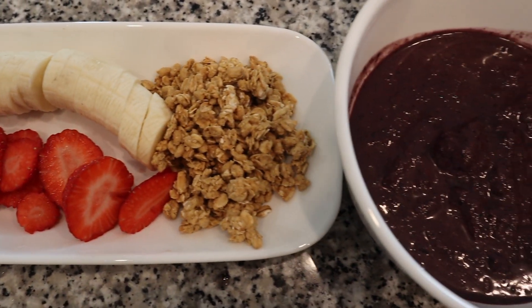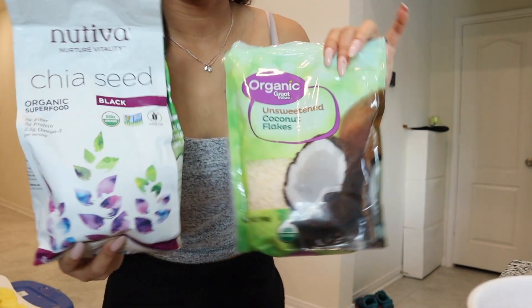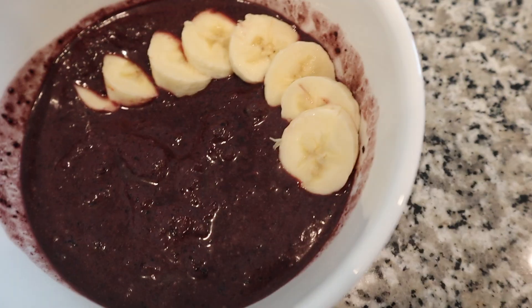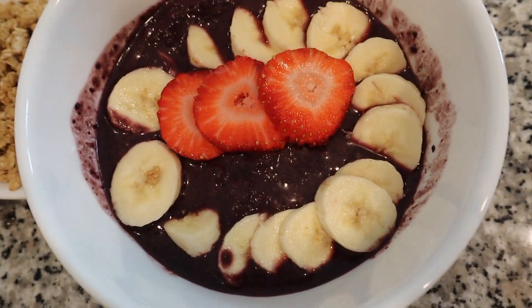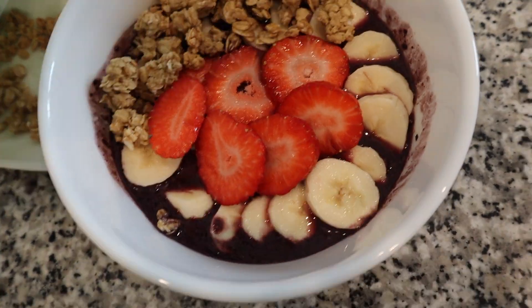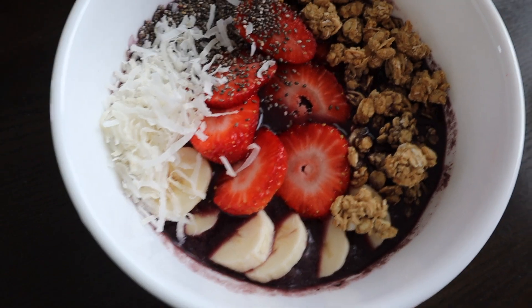Here's the fun part — you get to add anything you'd like on the acai bowl: whatever nuts, fruit, and toppings you want. I chopped up some bananas and strawberries, added granola, chia seeds, and coconut flakes — usually I'd add coconut chips but I don't have any. These are from Walmart and Costco. Here's the end result; it's not perfect but it looks delicious!